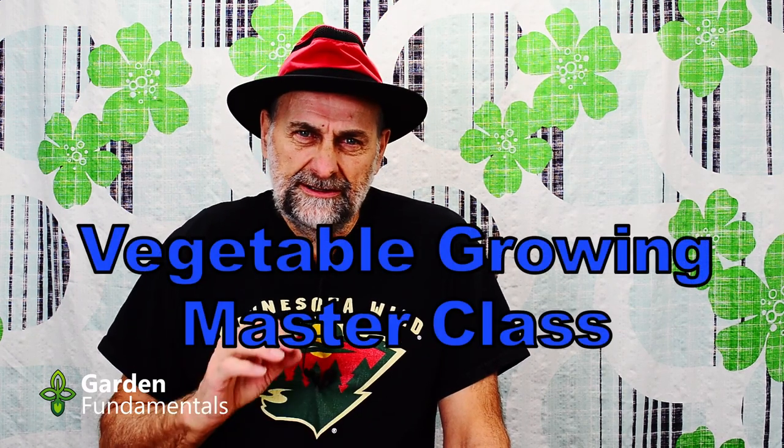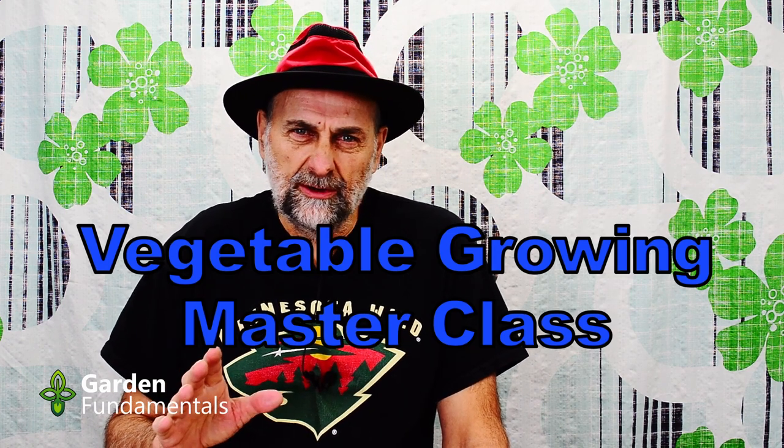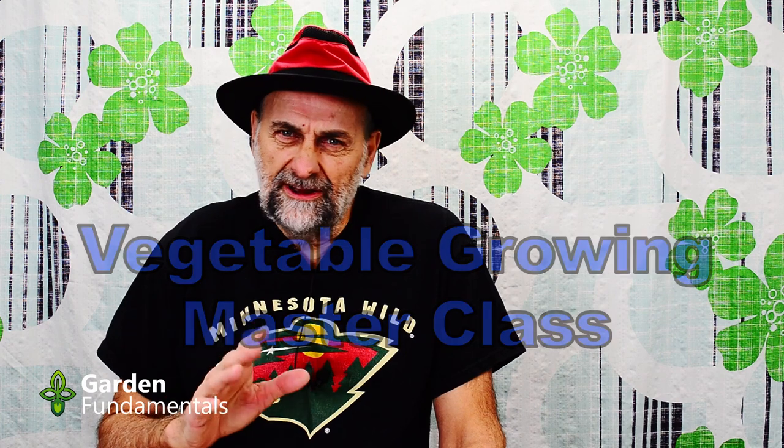Welcome to my free vegetable growing course. This is a 12-part course that will teach you everything you need to know about vegetables, and it's all on YouTube. You can watch the videos anytime you want and in any order.